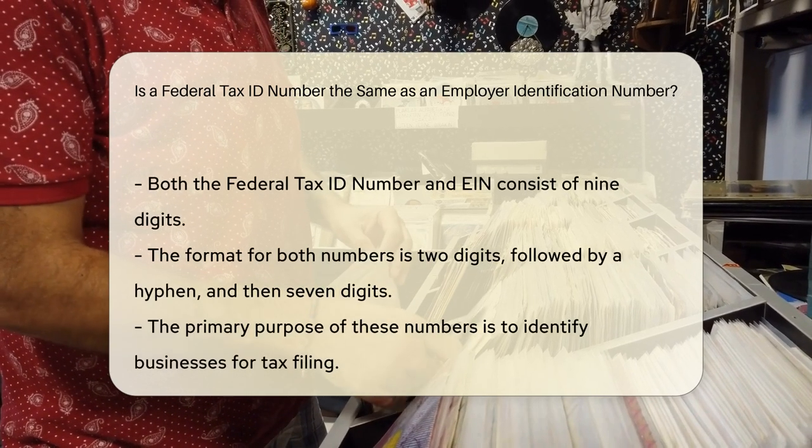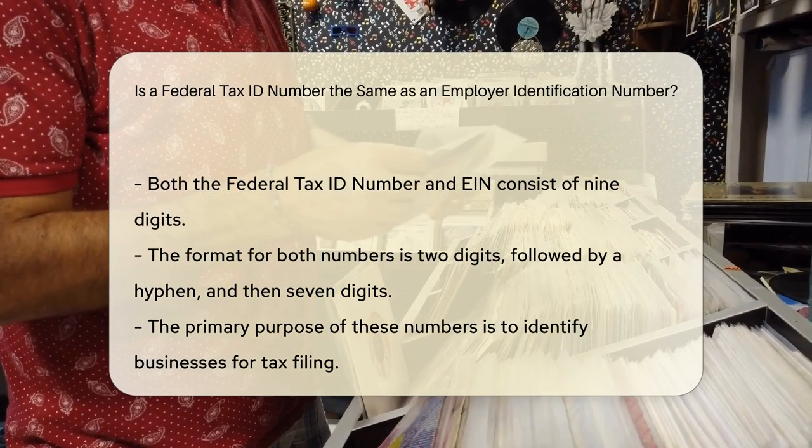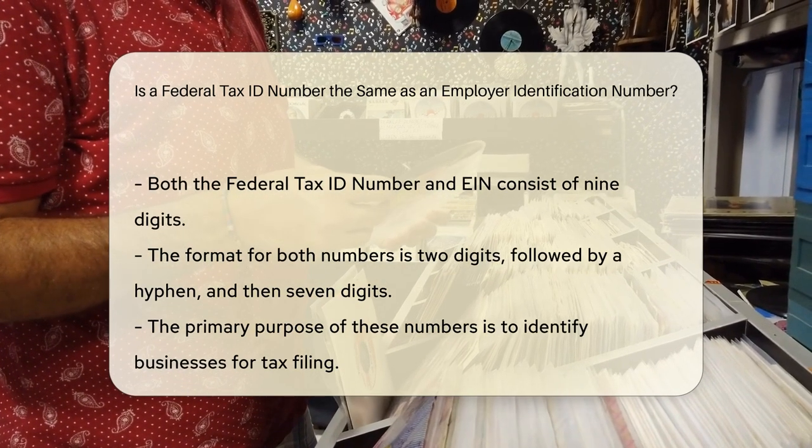Both numbers are nine digits long. They are formatted as two digits, followed by a hyphen, and then seven digits.